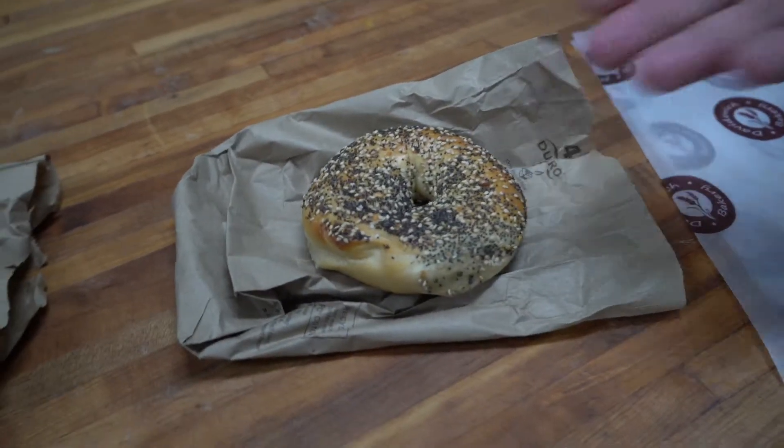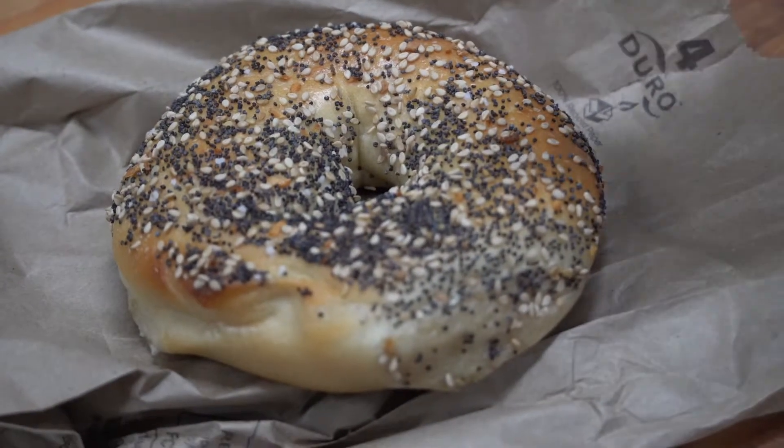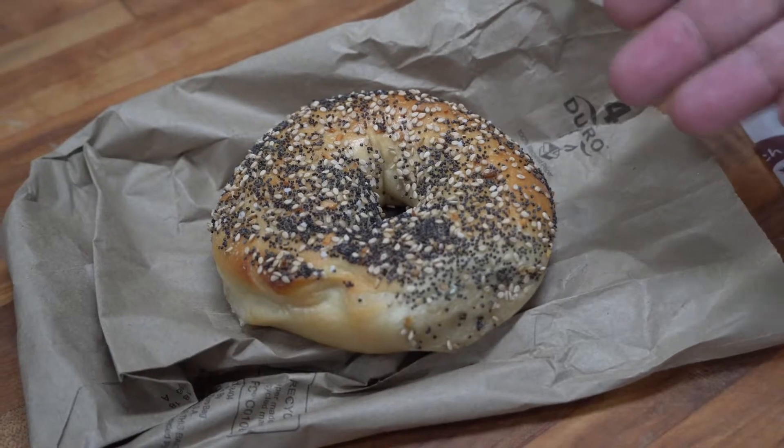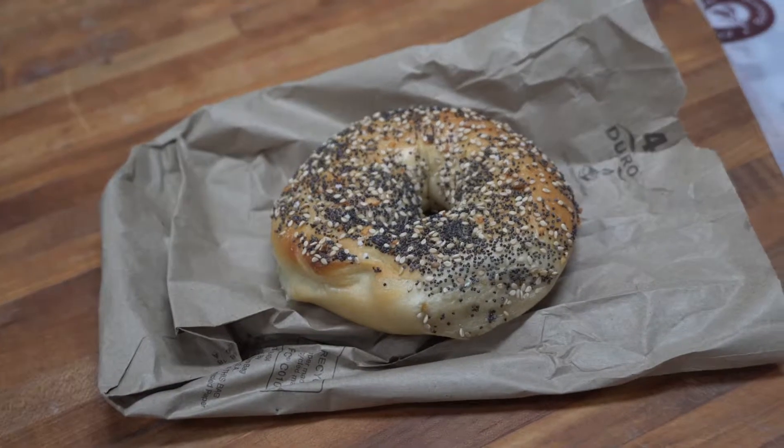Bagel number two is healthfully seeded. It has a nice amount of seeds, but if we look carefully we see that it's basically poppy seeds. It's basically a poppy sesame bagel more than an Everything Bagel, but to its credit it is healthfully seeded.